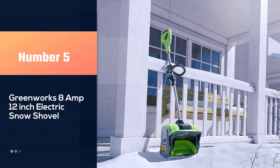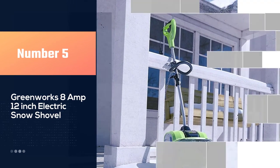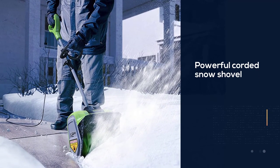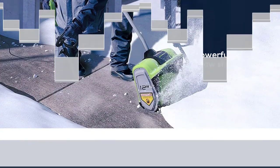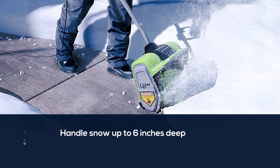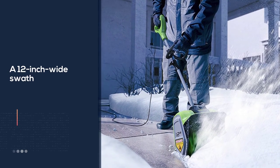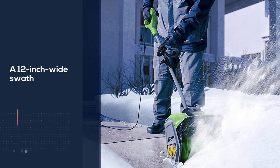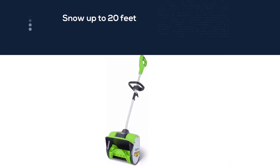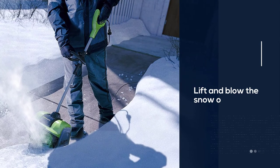Number five: Greenworks 8 amp 12 inch electric snow shovel. The Greenworks 2600802 is a powerful corded snow shovel with a simple push-button start. It can handle snow up to six inches deep and clears a 12 inch wide swath, making it suitable for light snow on sidewalks, porches, and decks. This shovel can toss fresh snow up to 20 feet. The bottom scraper is designed to slide under the snow and make it easier for the spinning auger blade to lift and blow the snow out of the discharge chute. The adjustable second handle can help the user get a firm grip on this 14 pound machine.